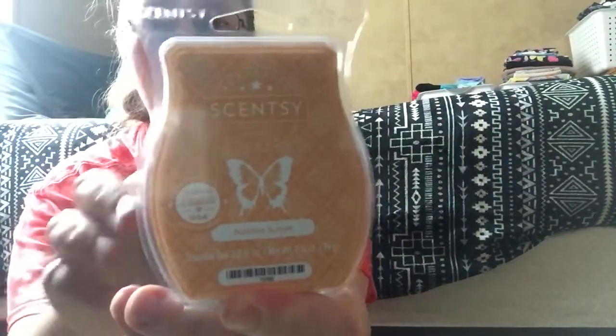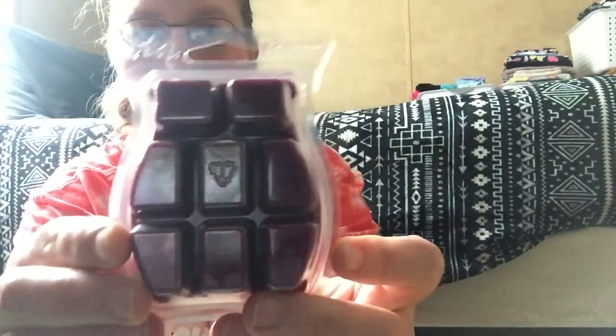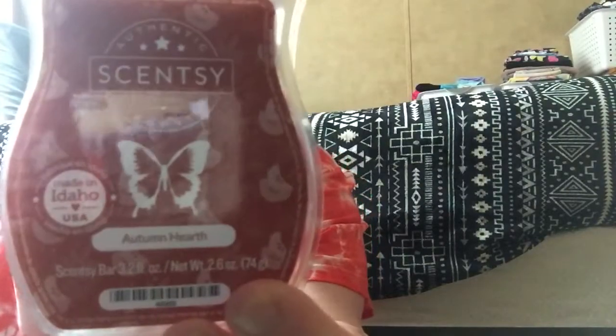Today is Wednesday and I'm changing my waxes every Wednesday and Sunday. Today I ended up putting in Farmstand Pumpkin. I also got Harvest Blessings, Autumn Sunset — I think it's cool how it's orange and then the wax is like a purple color, it's pretty cool — and then I got Autumn Hearth.